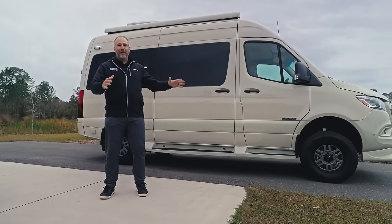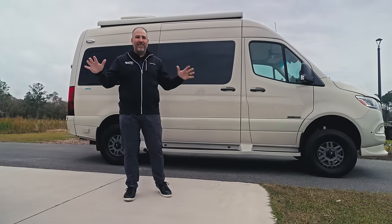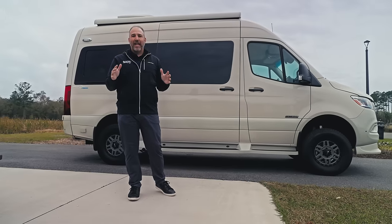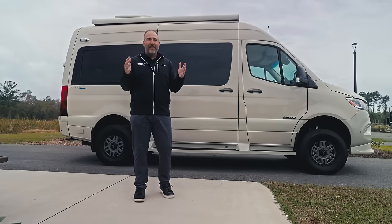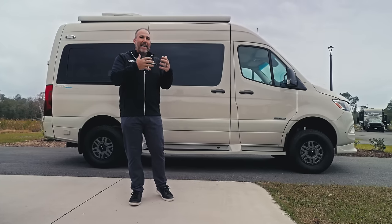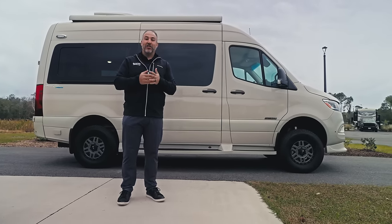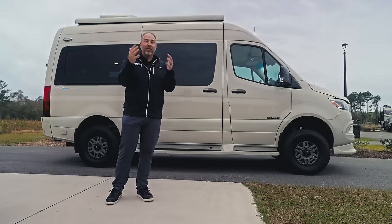All we do are Class B vans — small, large, medium — but all vans. I love the Class B lifestyle, I love the van life, and there's so many cool things about it that anybody looking for a van should definitely give Sunshine State RVs a shot at seeing if we have something you're looking for.